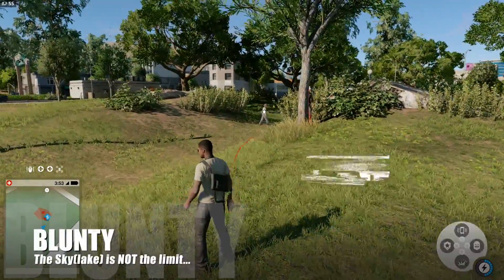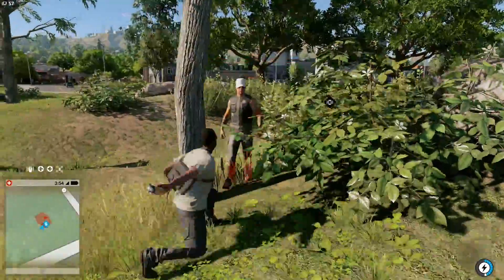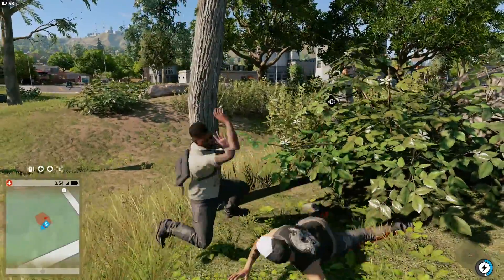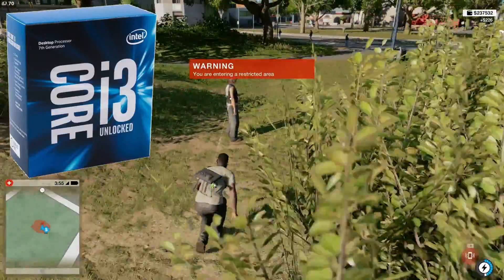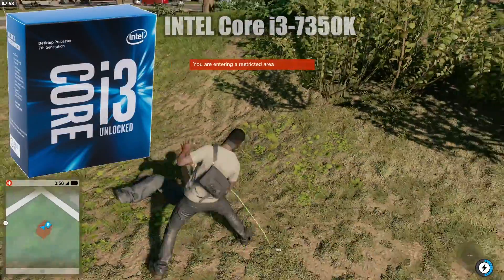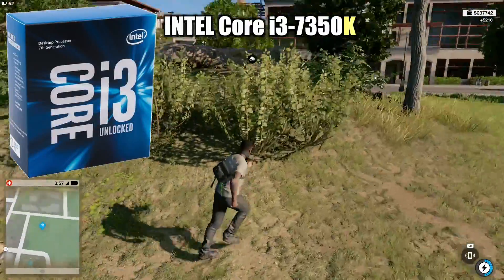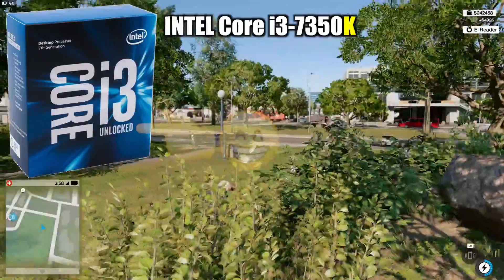Hello again, I am Blunty, and amongst Intel's new 7th generation CPUs lives an underdog which does something no other of its ilk has done in quite some time. It's the i3, the lowest end of the Intel Core CPU line, and the new Kaby Lake i3-7350K has that special little K after its model number indicating a CPU capable of being overclocked.